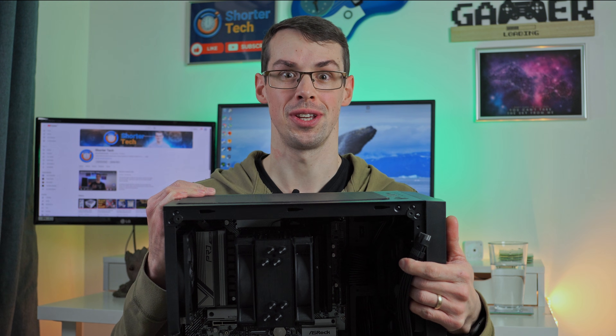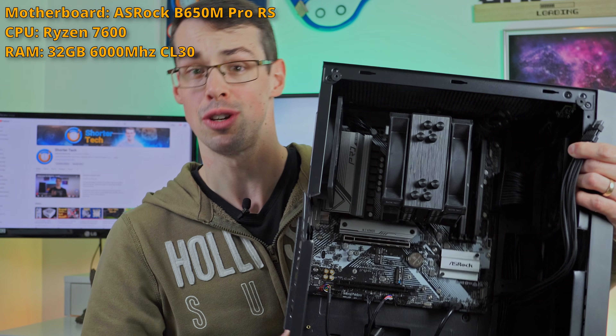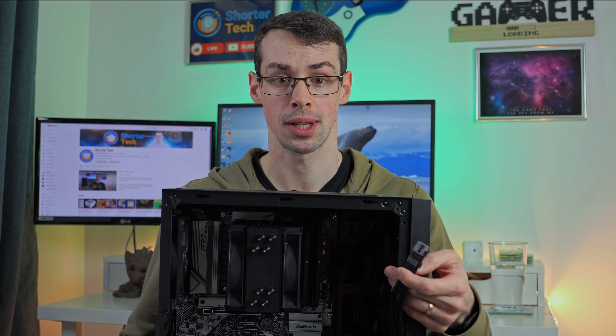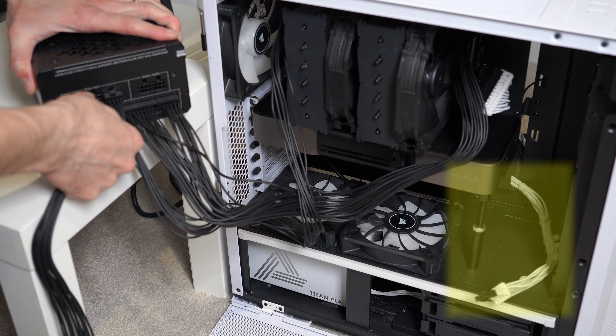Hey everyone, I brought along one of my friends for this particular video, which is my DDR5-based system. It's not actually a friend — it's an inanimate object, but I like to pretend it's my friend. This video is going to answer a key question: can you leave power supply cables dangling around your system, even if they're not plugged into anything?